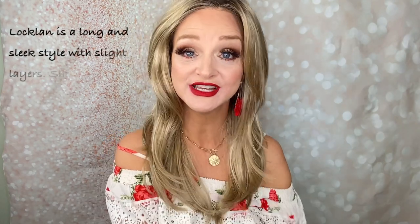This is a full mono top, so you can style those bangs lots of different ways. I'm going to show you that at the end of the video, so don't go anywhere. But let's talk about the style and what she looks like when you first get her out of the box.